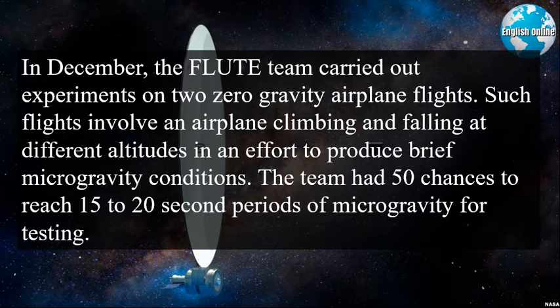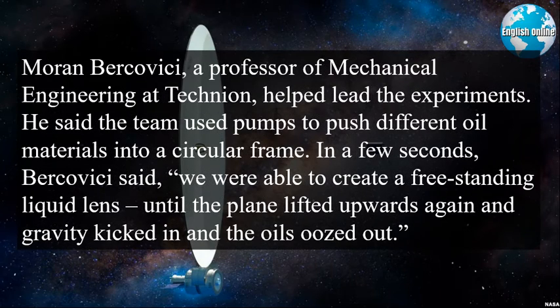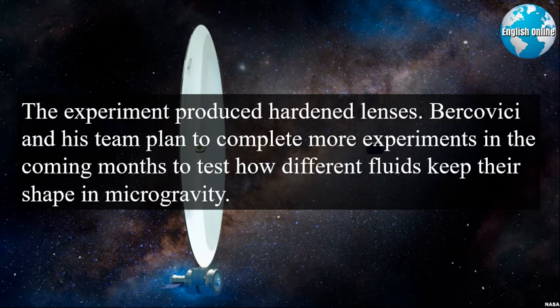The team had 50 chances to reach 15 to 20 second periods of microgravity for testing. Moran Berkovici, a professor of mechanical engineering at Technion, helped lead the experiments. He said the team used pumps to push different oil materials into a circular frame. In a few seconds, Berkovici said, we were able to create a freestanding liquid lens, until the plane lifted upwards again and gravity kicked in and the oils oozed out. The experiment produced hardened lenses. Berkovici and his team plan to complete more experiments in the coming months to test how different fluids keep their shape in microgravity.